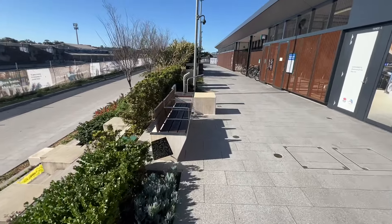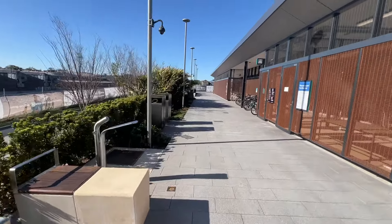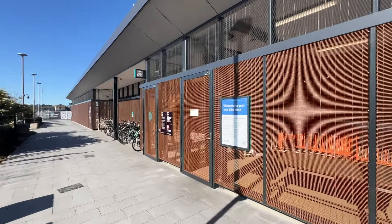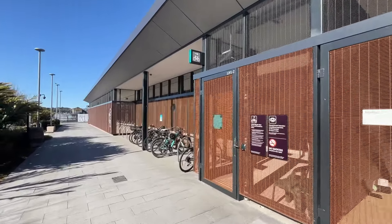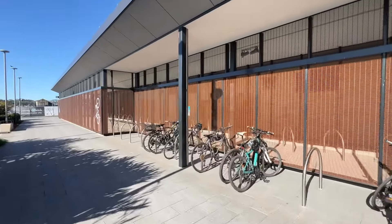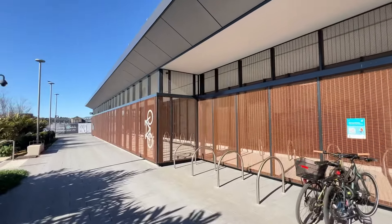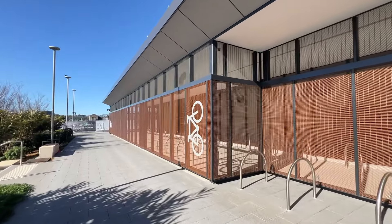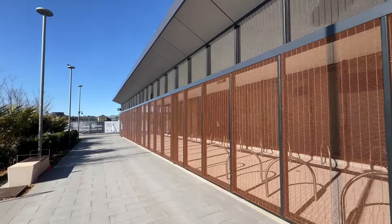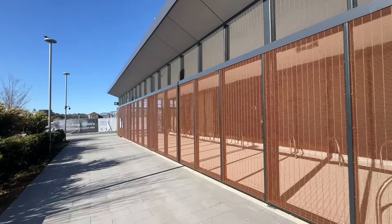On this side we've got a bench and what looks like a bubbler as well. To the right here is the bicycle shed for cyclists. Looks like some people are already using the bicycle racks, which is good to see. All of this area here was closed off until the Chatswood to Sydenham metro line opened on the 19th of August, so since that day all this area is now accessible to the public.